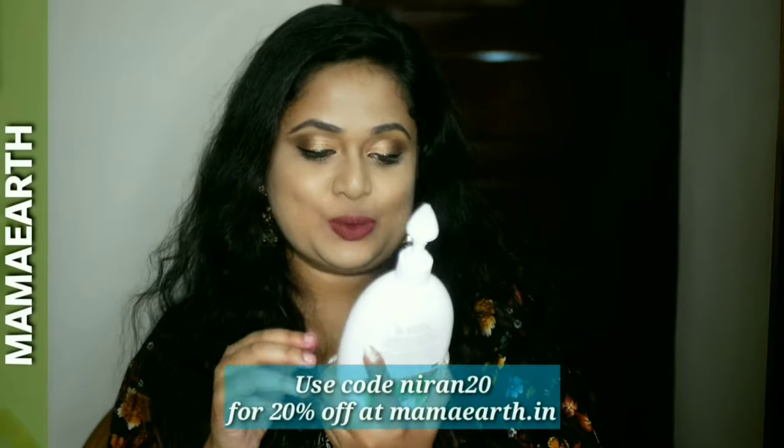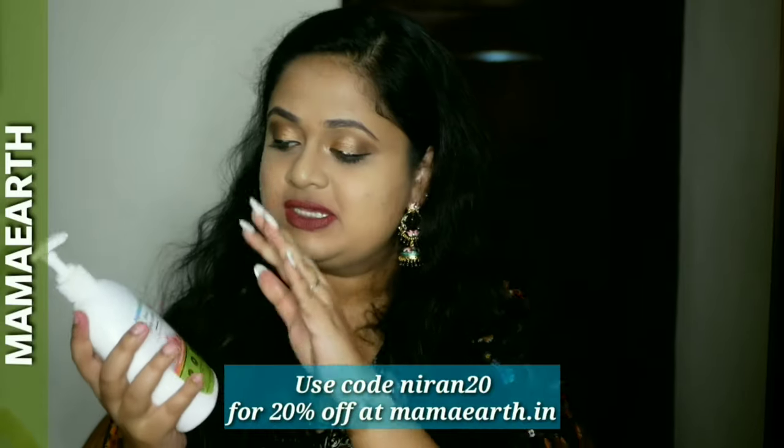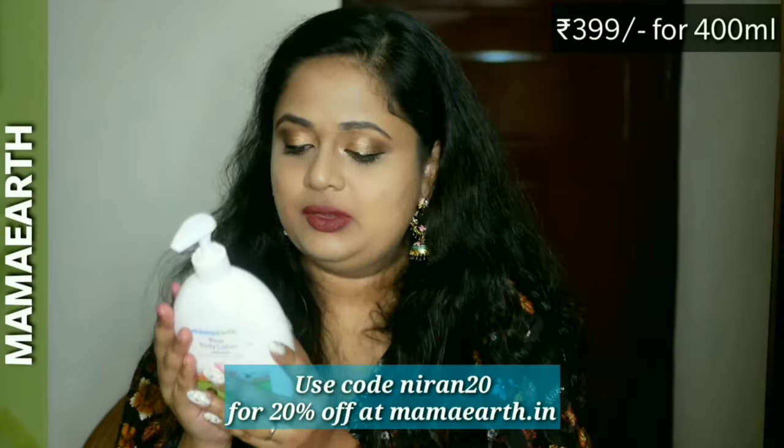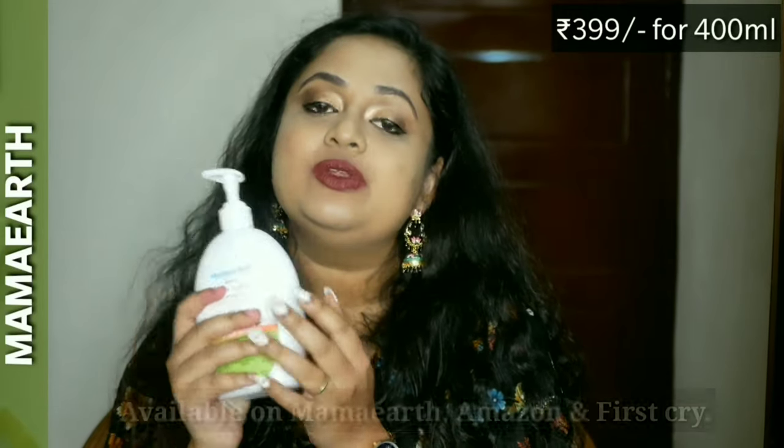Hello everyone, welcome back to my channel. This is Nirajana from Leo Tales, and in today's video we'll be reviewing this chunky tub — the Rose Body Lotion by Mamaearth with rose water and milk for deep hydration. This is a 400 ml pump dispenser and the price is just 399 rupees.